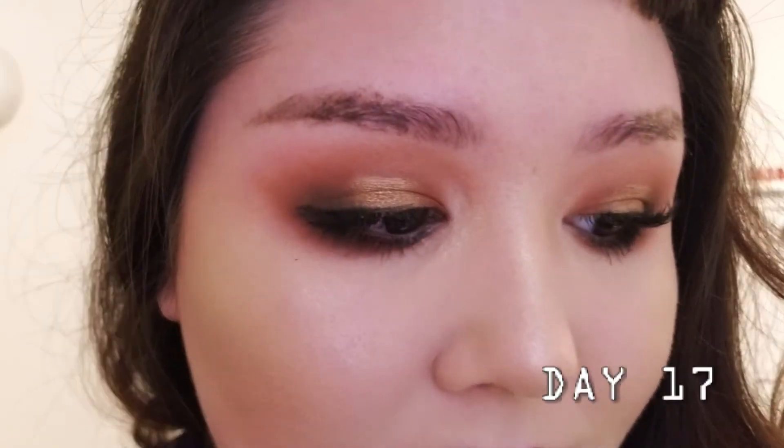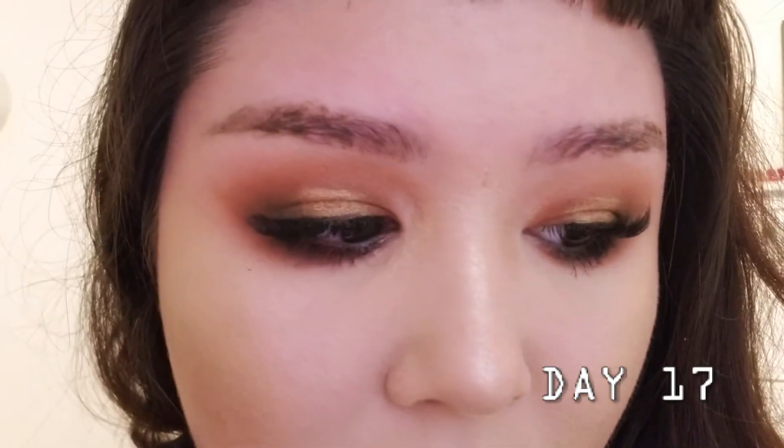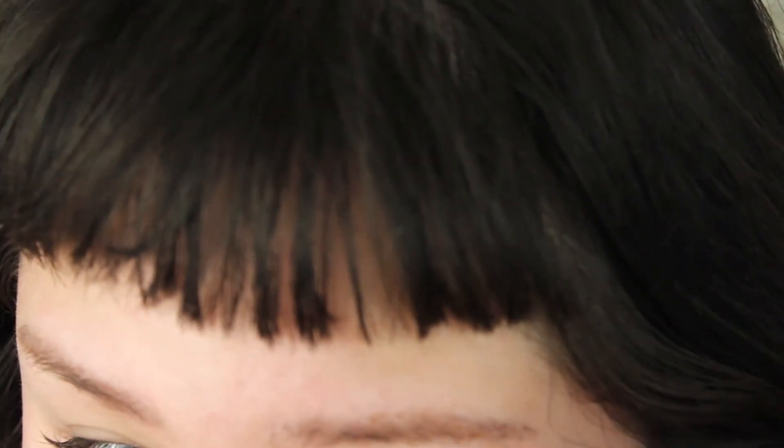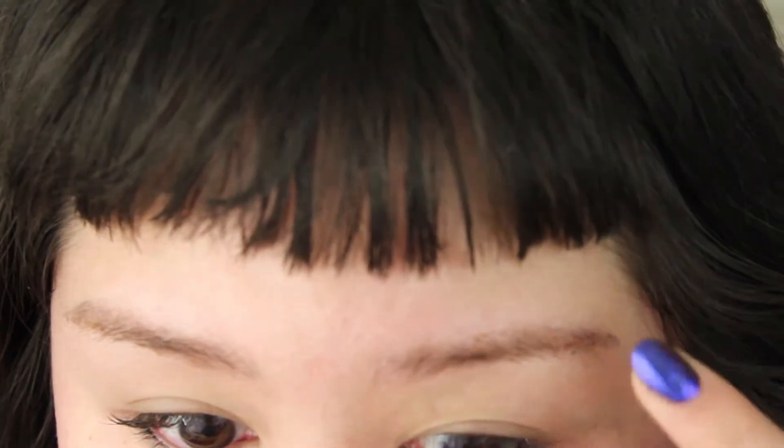Hey guys, these are my brows and today marks 17 days, just to give you an update. Makeup-free. Not too bad — quite a bit of the microblading is still there. We've got some shading and some details. Definitely fuller than before I had my microblading.